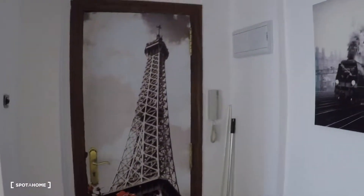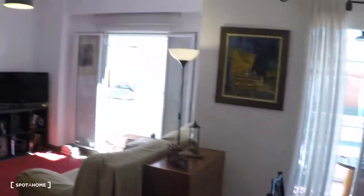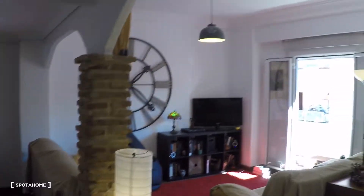This apartment is on the fourth floor without an elevator. It has three bedrooms and two bathrooms, and I'm going to show you. Here we have the main door — this is the entrance door that goes directly to the living room.